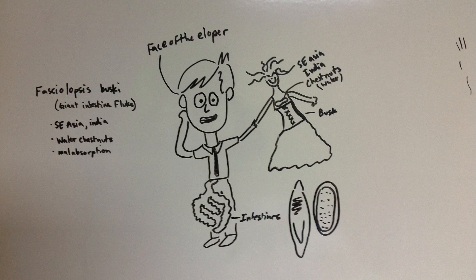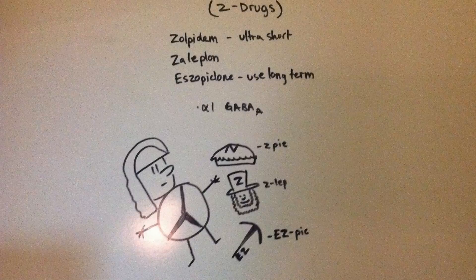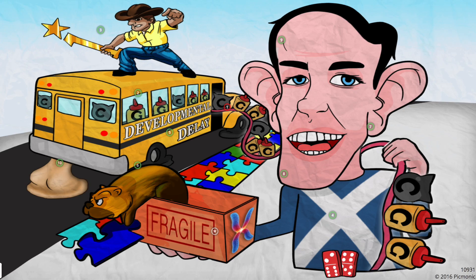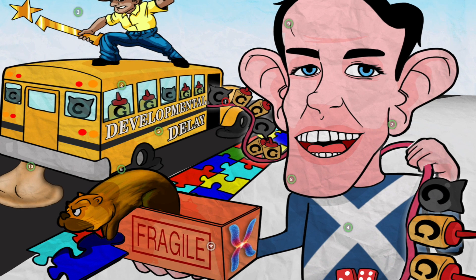Before I discovered Picmonic, I was drawing this kind of stuff to help me remember facts for the test. For me, Picmonic took what I was already doing and made it much more consistent and way better quality. Let me show you what I mean.